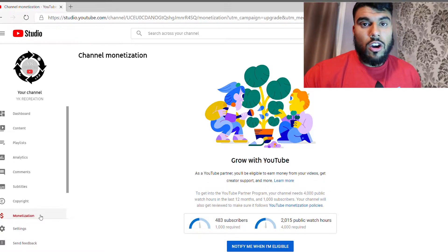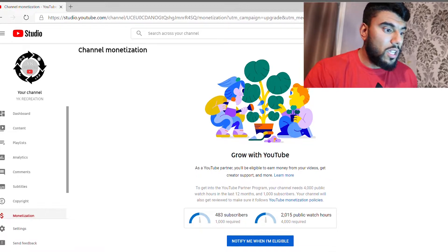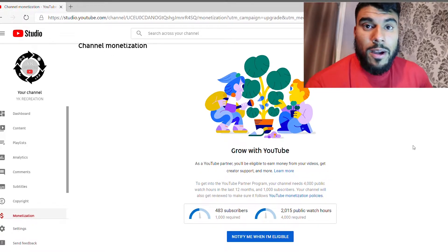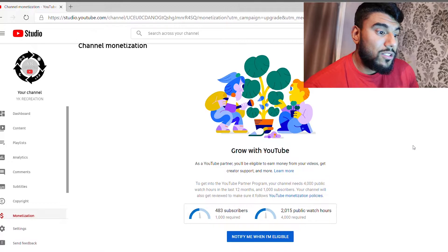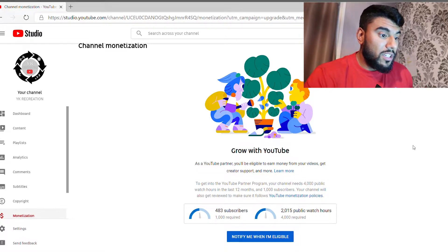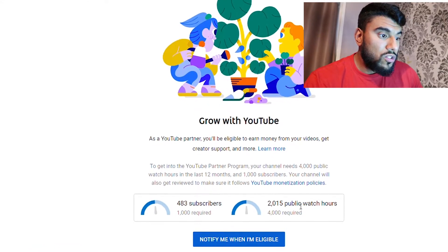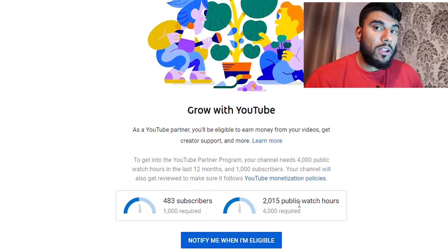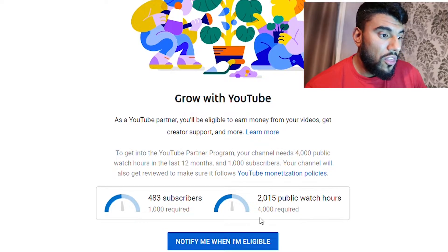We've made nothing. So all this time, whatever I've been doing with cars, all the money I have been putting into these cars, the cameras, the equipment — everything has been out of my own pocket. That's why I do appreciate when people share and subscribe to my videos, because it will help us get eligible one day. As you can see, I have got 483 subs and 2000 hours watch time.